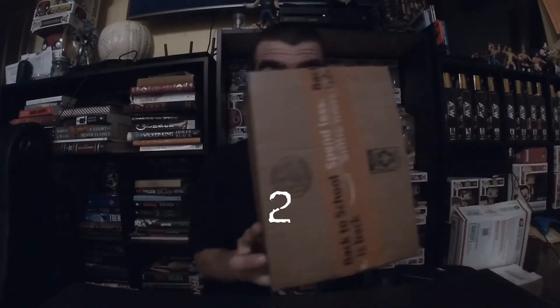Alright guys, welcome back to the channel. We are gonna do an unboxing today — we have a ton of stuff. We got like one, two, three, four, five, and six packages, so let's get started.